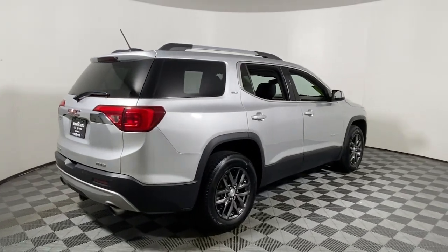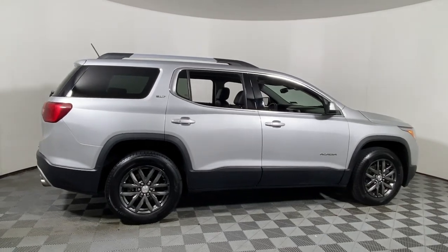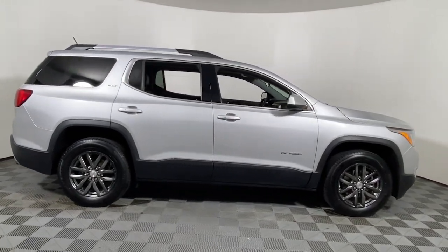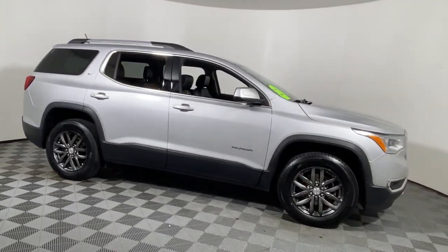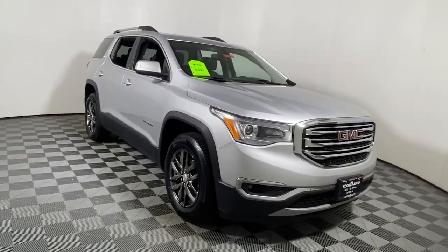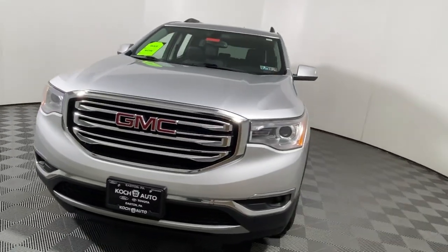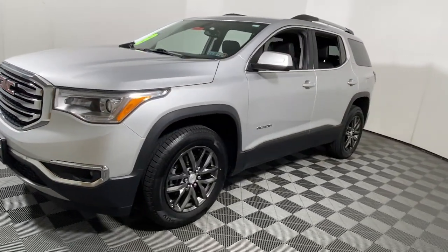Can you see yourself in the 2017 GMC Acadia? With less than 150,000 miles on the odometer, this vehicle provides excellent value. Take a closer look at this handsome GMC Acadia, the safety-minded family hauler that offers the space and amenities you need to make every excursion relaxing and enjoyable.